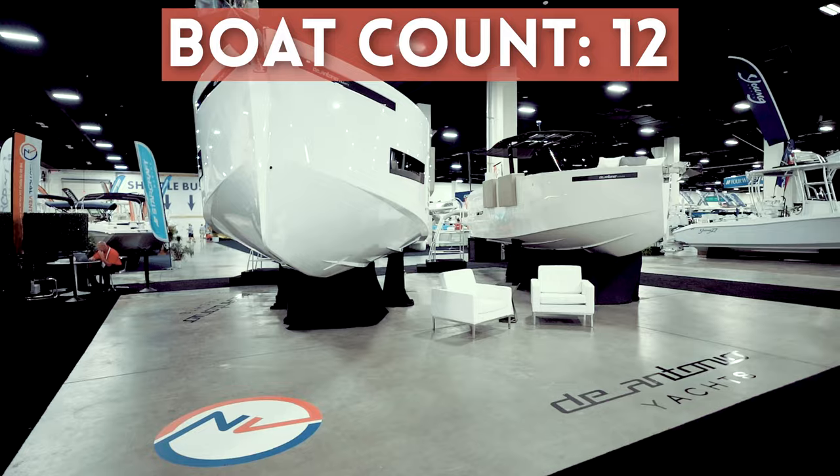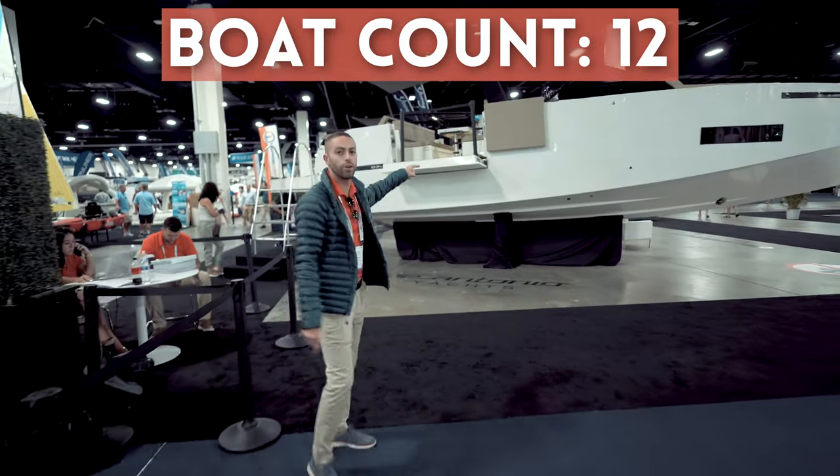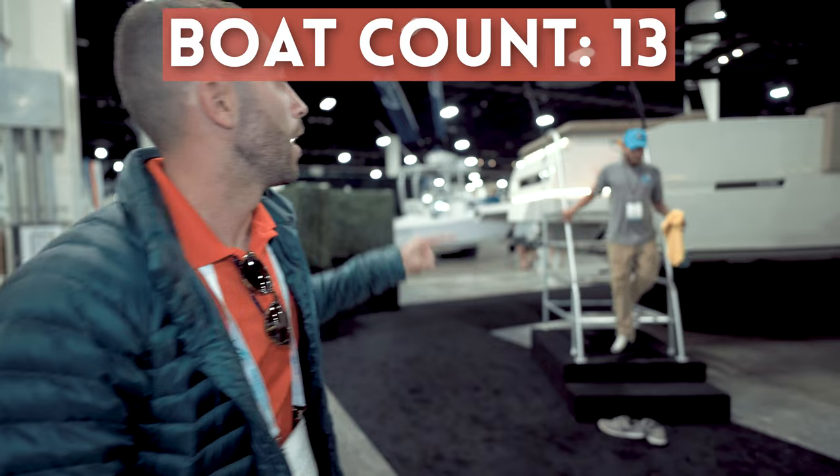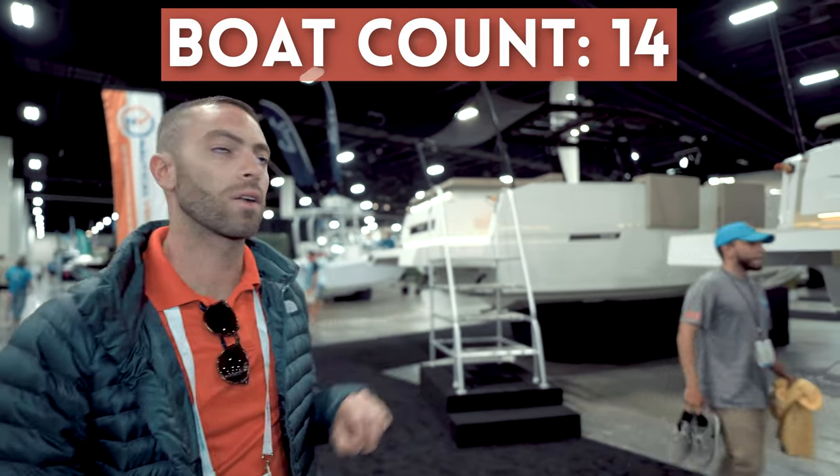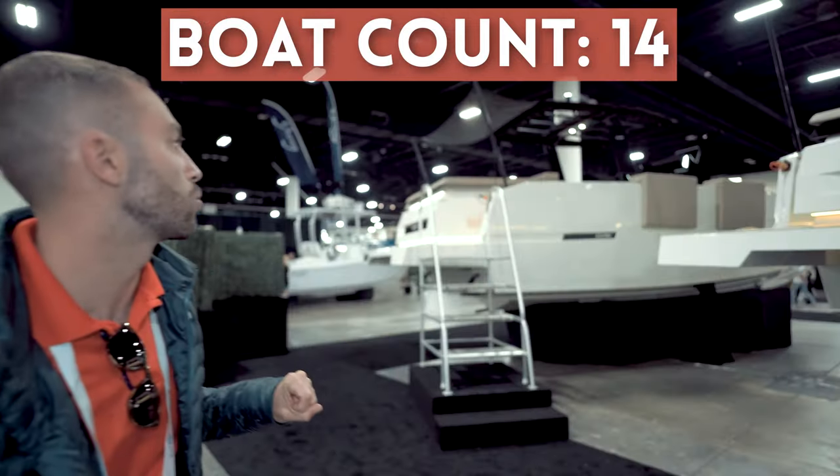Over here we have the D'Antonio booth. We have the D'Antonio D34 Cruiser and next to that we have the brand new D'Antonio D28 Open — it's a 2022 model launching here in the U.S. for the first time as well.